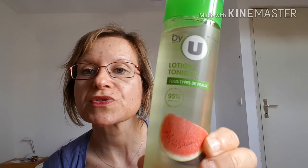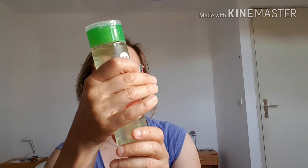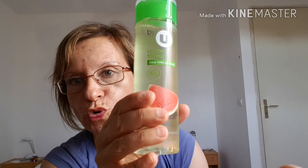J'avais fini la lotion Sanoflore, je vous l'avais montré dans mes produits terminés, et j'avais envie de tester la marque U by U. C'est la lotion tonique tout type de peau, à l'extrait de pastèque, parfait après le démaquillage. À tester, on verra bien ce que ça donne — pour 200ml c'était à 2.59€. Elle a l'air de sentir très bon, tout type de peau, votre peau est douce, lisse et souple.